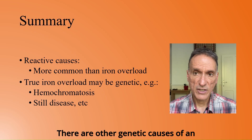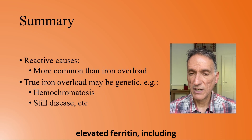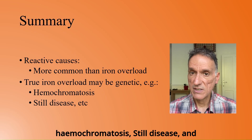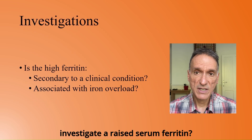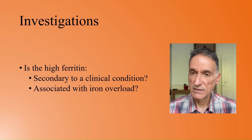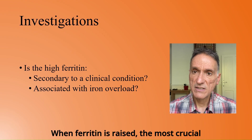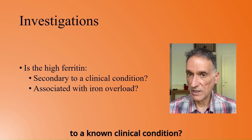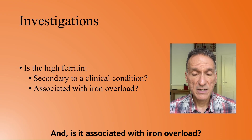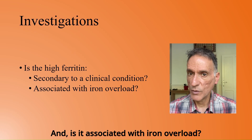There are other genetic causes of an elevated ferritin, including haemochromatosis, Still's disease, and other rare disorders. When ferritin is raised, the most crucial questions to ask are: Is it secondary to a known clinical condition? And is it associated with iron overload?